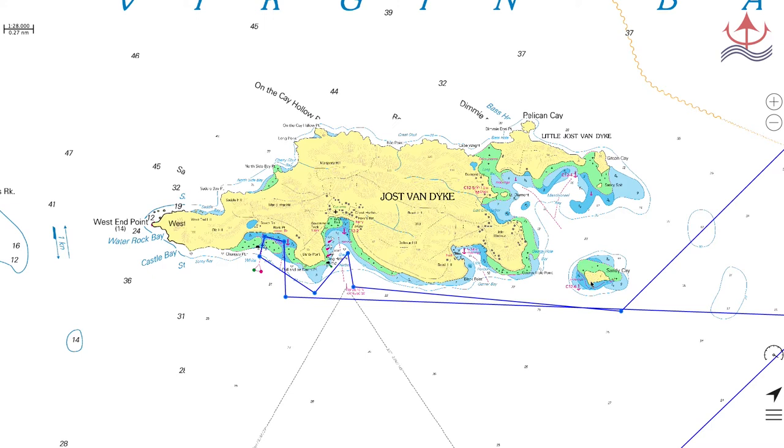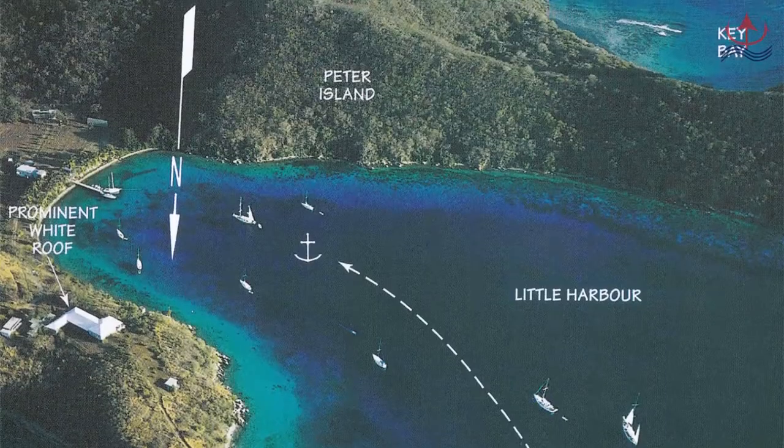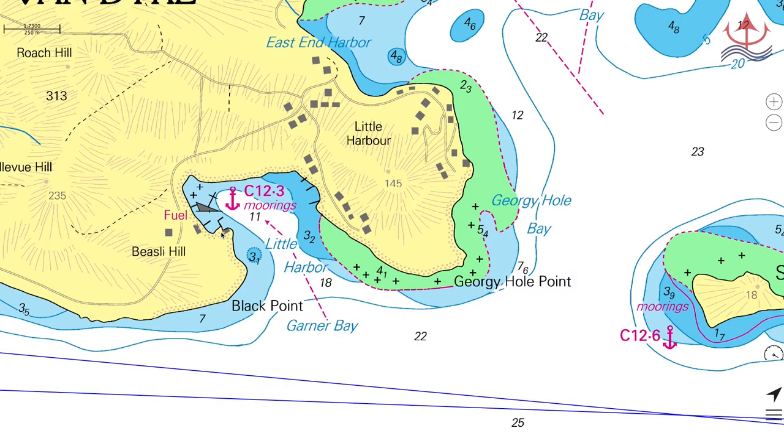Next we're going to have a quick look at Jost van Dyke itself, starting at the easternmost point: Little Harbour. Little Harbour is a fairly well-protected anchorage. There are some moorings, but because the anchorage is relatively small, anchoring requires carefully calculating how you're going to swing. Be confident your anchor is set properly before leaving the boat, as the holding can be a little challenging. Ashore there are three restaurants and a small grocery store. The two standouts are Sydney's Peace and Love and Harris's Place, which specializes in lobster — both incredibly friendly with fantastic food, especially the grilled barbecued lobster.